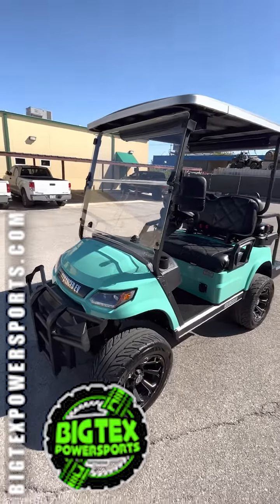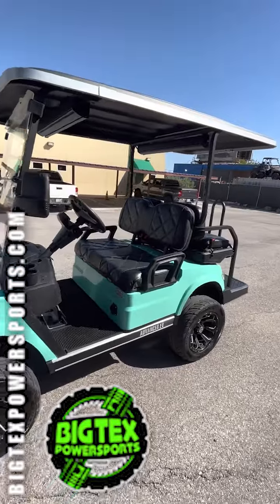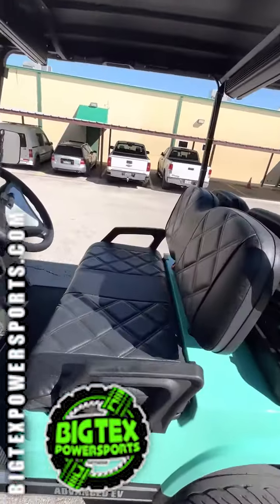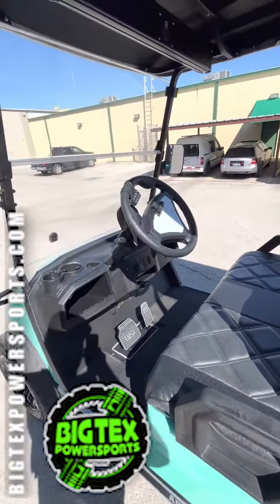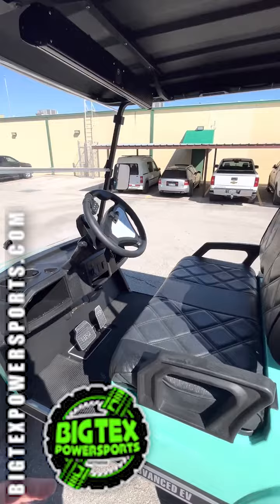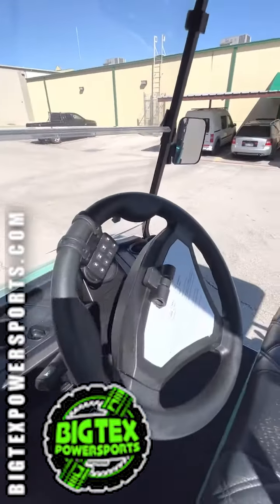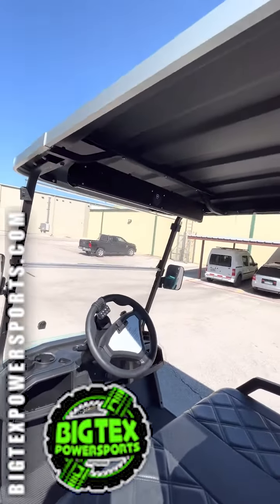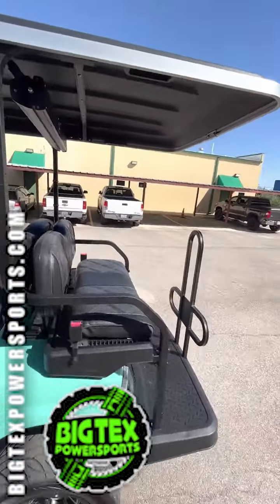Big Techs Power Sports here and today we have got a loaded out advanced EV golf cart. Really nice faux ostrich upholstery. This thing's got blinkers, it's got the LED screen on it, it's got the horn, and the most impressive feature on this thing is the double wet sounds sound system.